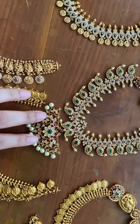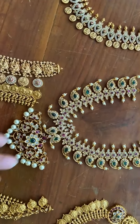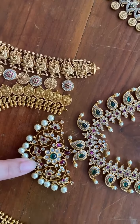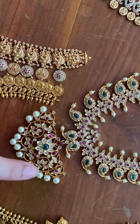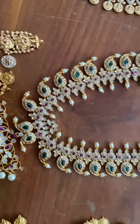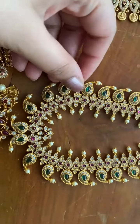And this is a mango necklace — best selling and very on trend right now — with all the stones, cut work design, and pearl drops. The mangoes with the stones look really, really nice.